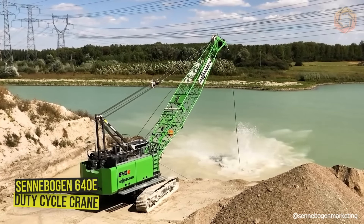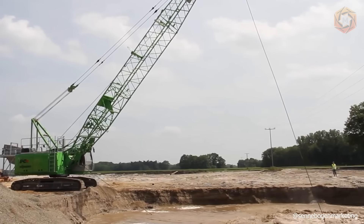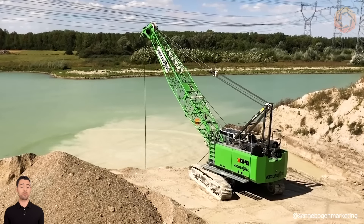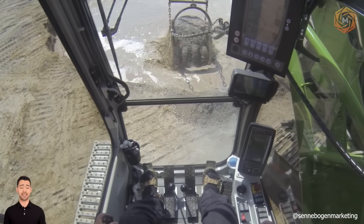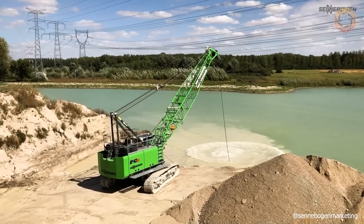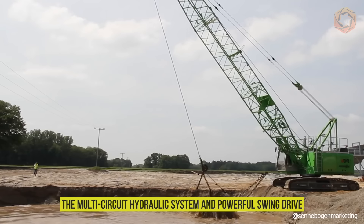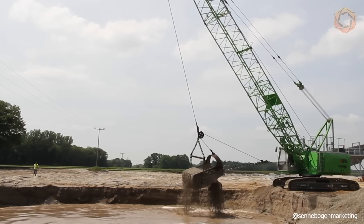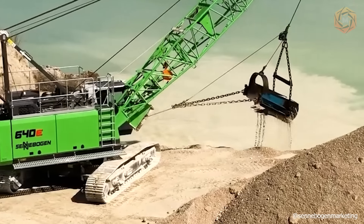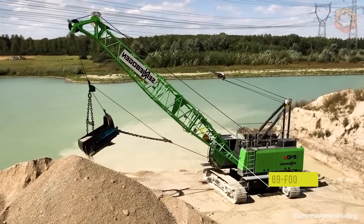The Cenobogen 640E Duty Cycle Crane has been specially designed for particularly demanding and dynamic work with a wide range of attachments. Thanks to its robust design, the strengths of the 40-ton machine really come into play when building special foundations. Whether used with a leader, rope grab, or hydraulic casing machine, the multi-circuit hydraulic system and powerful swing drive mean its capabilities are unlimited. This equipment can be used for logistical tasks and various construction jobs, thanks to its mobile undercarriage with a 69-foot-long lattice boom.